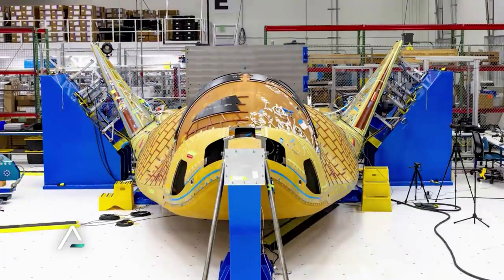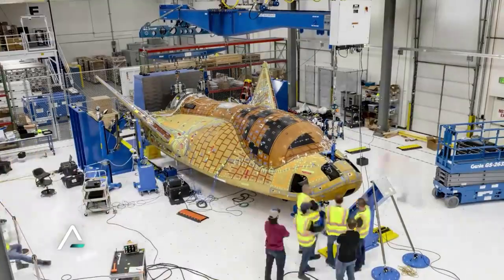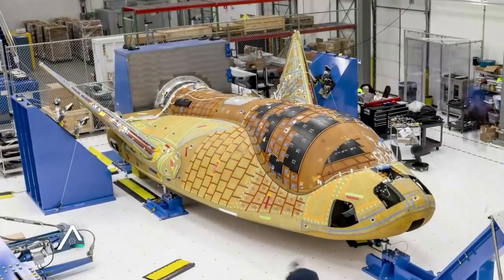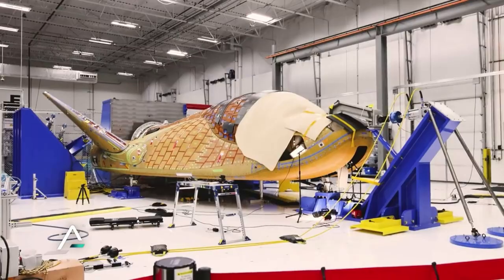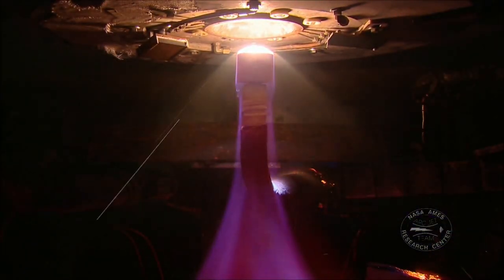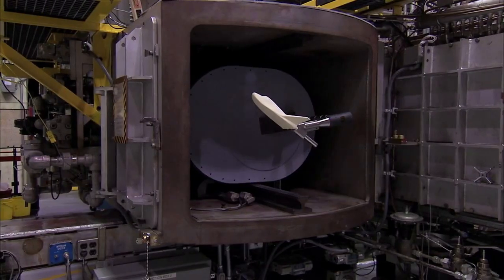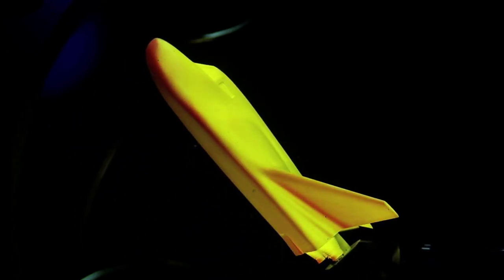Back in 2015, Sierra Nevada Corporation, the parent company of Sierra Space, successfully completed several significant thermal protection system, or TPS, material development tests for its Dream Chaser spacecraft. The TPS tests were completed at NASA's Ames Research Center and Johnson Space Center under Reimbursable Space Act Agreements. The tests provided critical data needed to support the TPS subsystem critical design review and to validate Dream Chaser TPS manufacturing readiness.